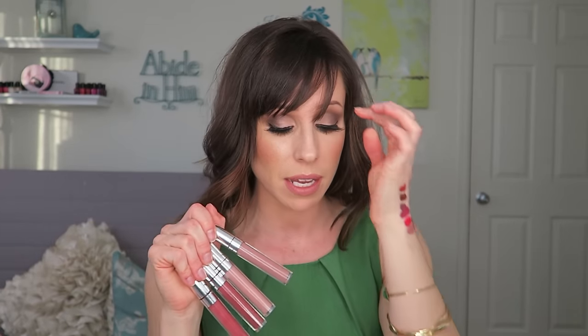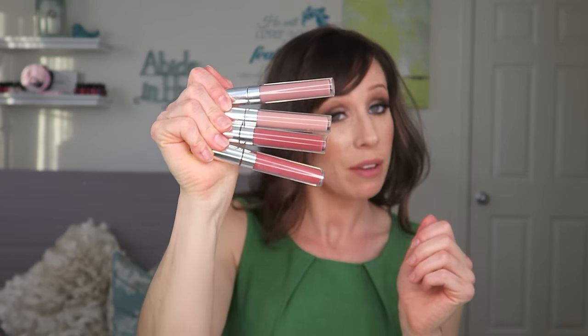Now let's move into the ColourPop ones. Very matte. Keep in mind they're only six dollars — the formula for the price point is great. The shade selection in the ColourPop liquid lipsticks is why I bought them; they have some really unique, pretty shades. They also have some colors that are very close dupes to some of the Anastasia liquid lipsticks and some of Jeffree Star's. For the price it's great — not my favorite formula, but I can deal.